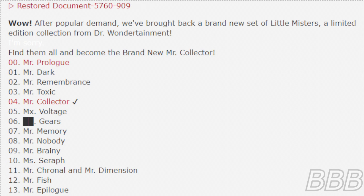0. Mr. Prologue. 1. Mr. Dark. 2. Mr. Remembrance. 3. Mr. Toxic. 4. Mr. Collector. 5. Mixed Voltage. 6. Beat Gears. 7. Mr. Memory. 8. Mr. Nobody. 9. Mr. Bringy. 10. Ms. Seraph. 11. Mr. Chrono and Mr. Dimension. 12. Mr. Fish. 13. Mr. Epilogue.